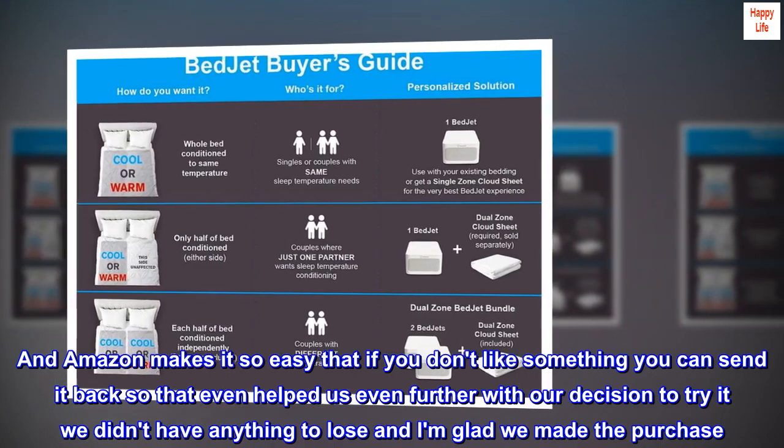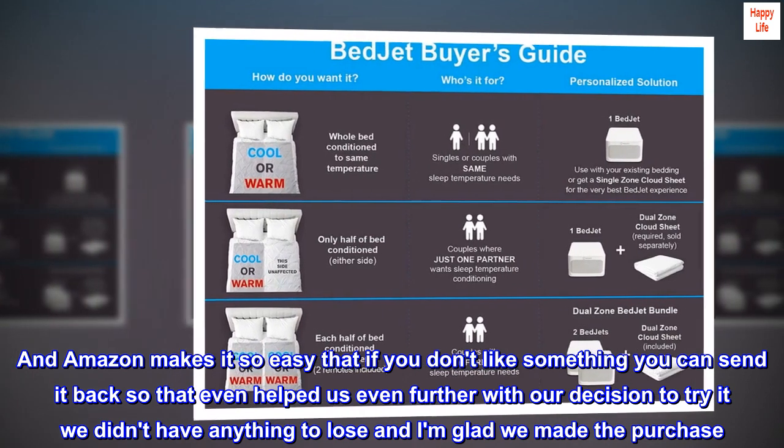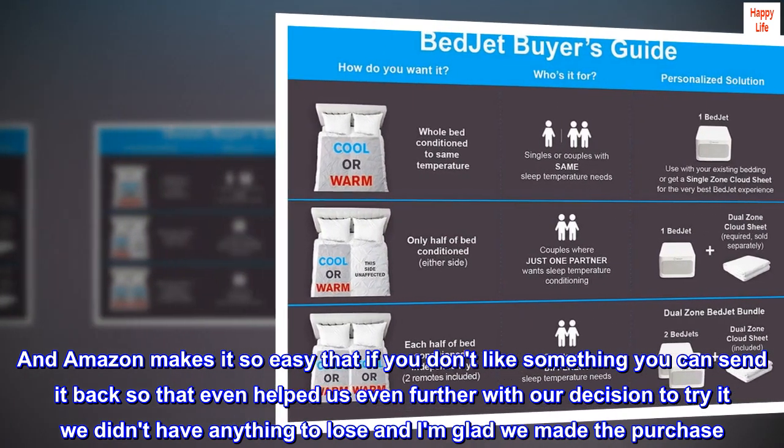Amazon makes it so easy — if you don't like something you can send it back, and that even helped us further with our decision to try it. We didn't have anything to lose, and I am glad we made the purchase.